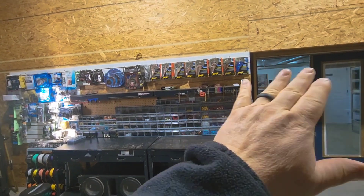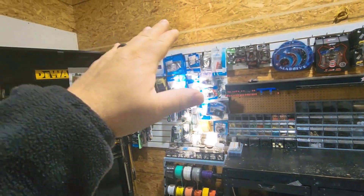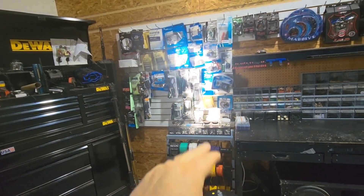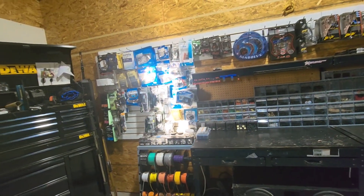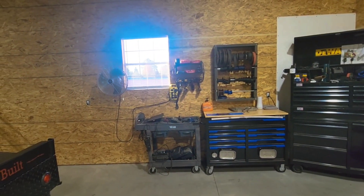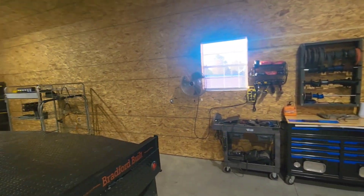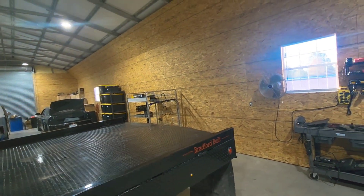I've got everything for amp installs here, integration here, USB head unit stuff here, and it just makes more sense. Way better than all this stuff being stretched out down my wall making the shop seem tiny.